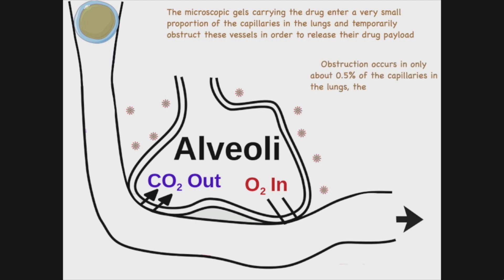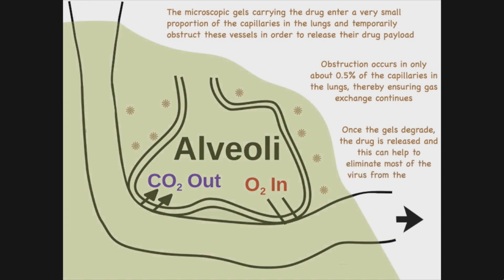Obstruction occurs in only about 0.5% of capillaries in the lungs, thereby ensuring gas exchange continues. Once the gel degrades, the drug is released and this can help eliminate most of the virus from the lungs.